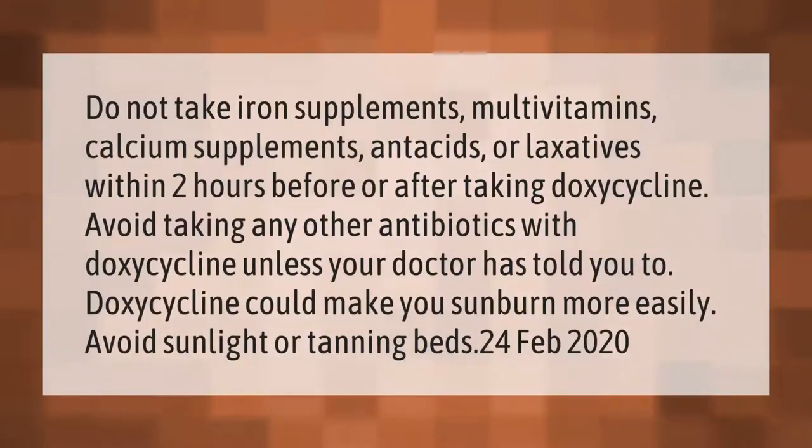Do not take iron supplements, multivitamins, calcium supplements, antacids, or laxatives within two hours before or after taking doxycycline. Avoid taking any other antibiotics with doxycycline unless your doctor has told you to.